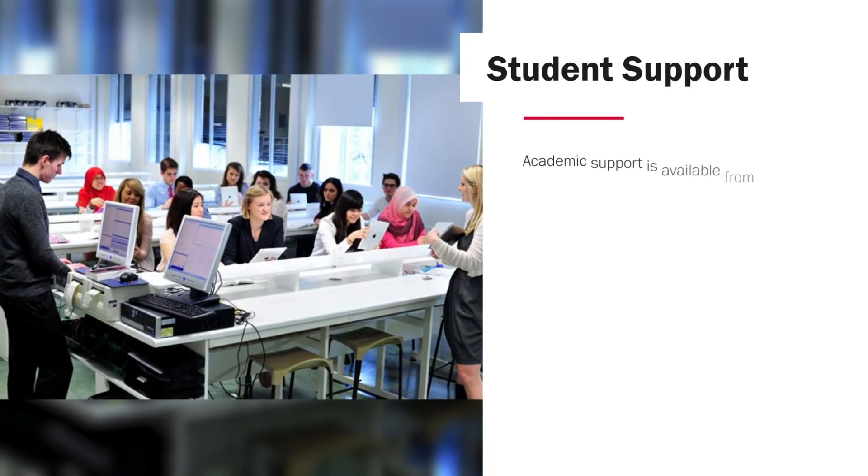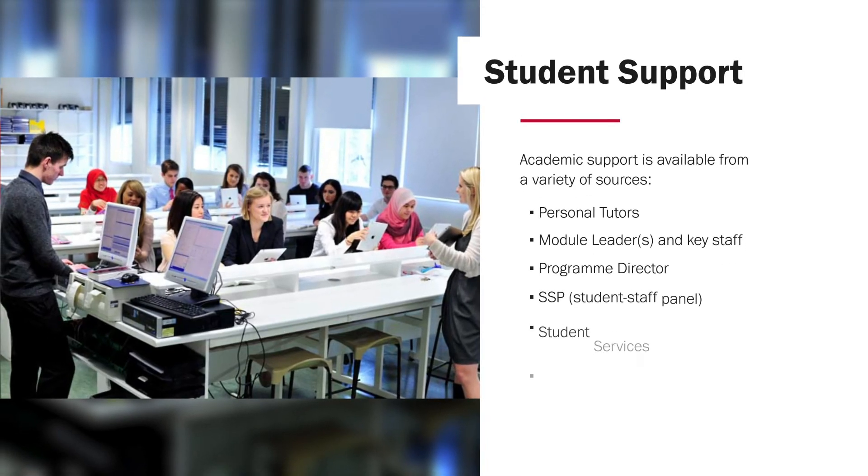It's important for all postgraduate students undertaking this course to realise that they have a broad network of support available to them during their time at Cardiff. At enrolment, students are allocated a personal tutor that will stay with them throughout the year and provide academic support throughout this time. One of the benefits of being based in one school is that students have access to module leaders and the programme director on a daily basis. Students are encouraged to get involved in the staff-student panel, which represents a mechanism by which students can discuss more formally any issues that arise during their time here with academic staff.